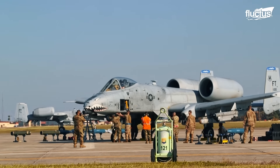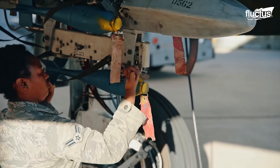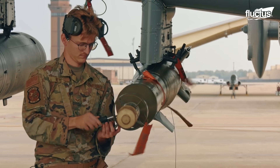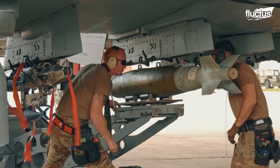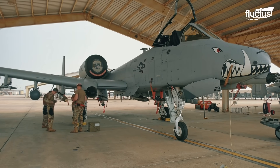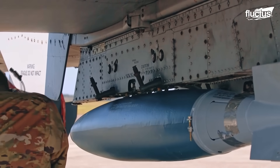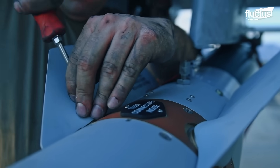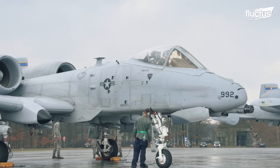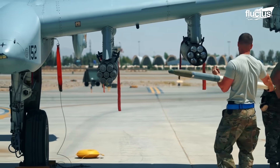When it comes to attaching bombs to the Thunderbolt II, the aircraft armament system technicians step into the fray. These highly trained technicians attach and arm all armaments on the A-10 and perform scheduled and unscheduled weapons maintenance. Under the aircraft are positions called hardpoints to which ordnance is attached. The A-10, also called the Warthog, has 11 hardpoints that can carry 7,260 kg of external weapons.